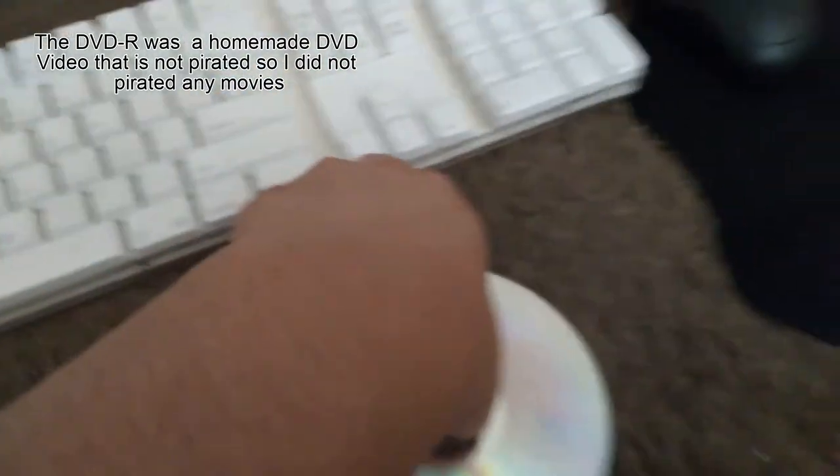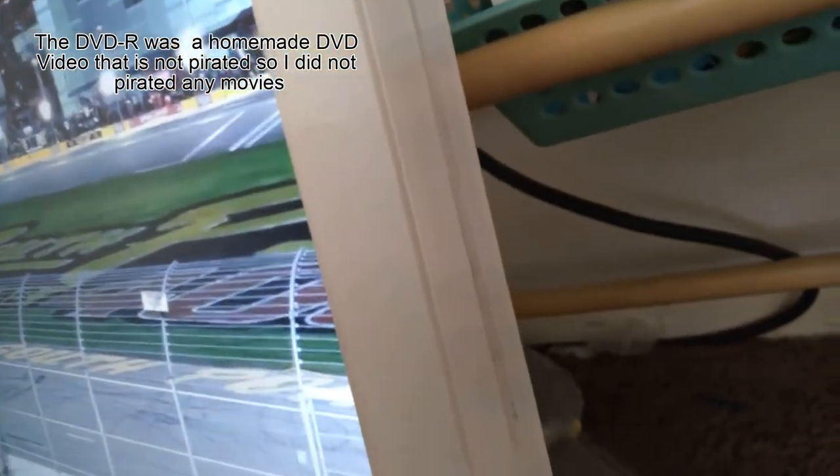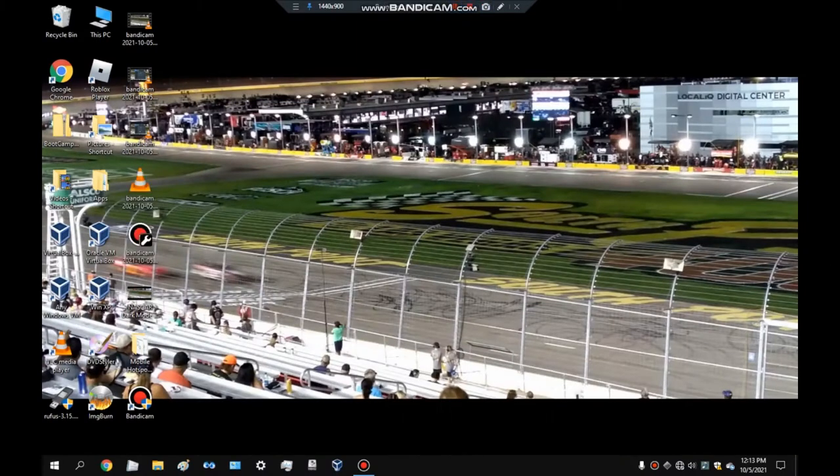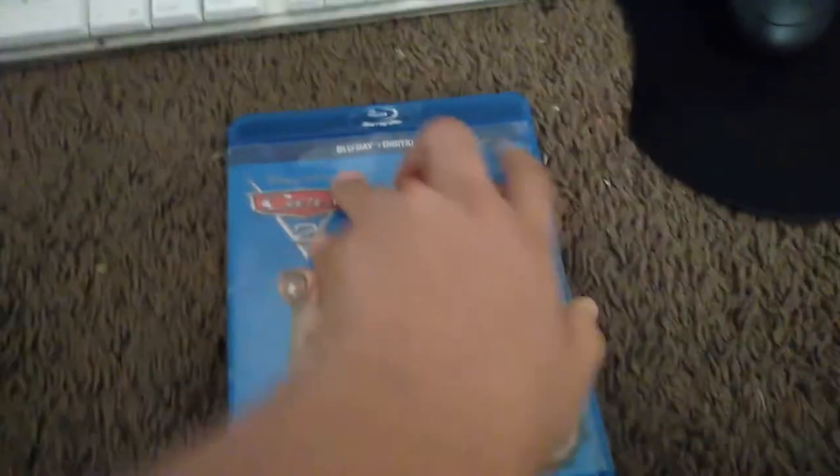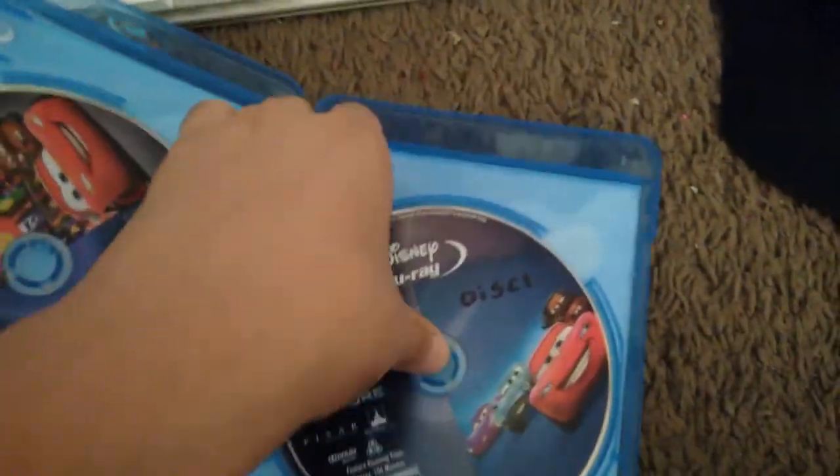Alright, let's put in this random DVD-R which I made like months ago. It's reading — and it opened up VLC media player. So the DVD-R works.